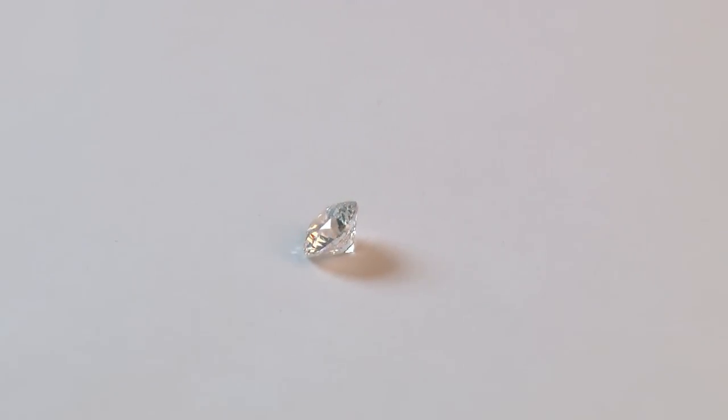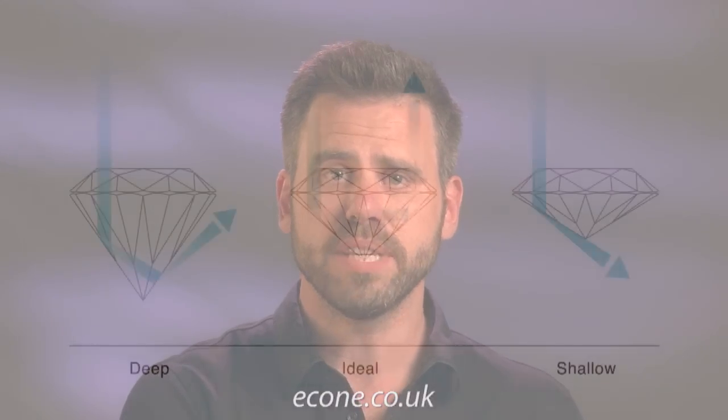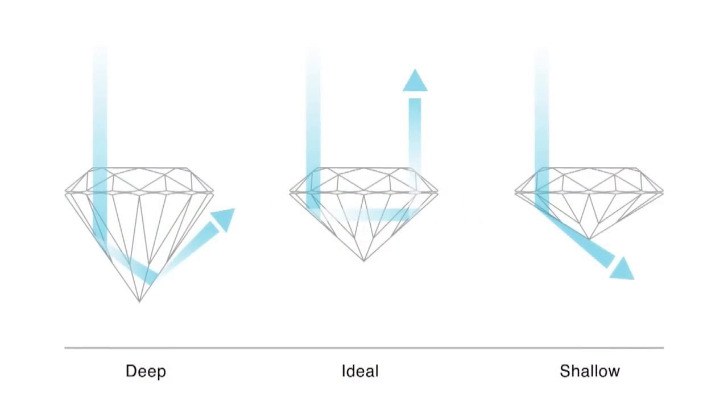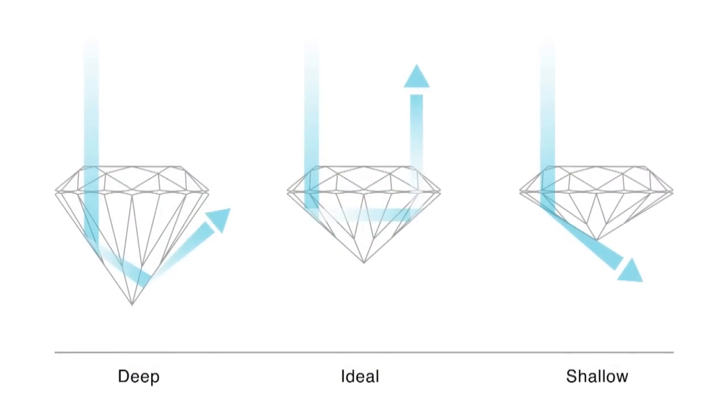If you've got a well cut diamond, it will take in light from the top, knock it around inside the prism, and it will come back out and meet the eye in a thing that we call brilliance. It's really important to make sure that your diamond is cut proportionally well. If the diamond is too deep, for example, it will take in the light and it will flood out at the bottom and you'll get dark areas at the bottom of the stone.